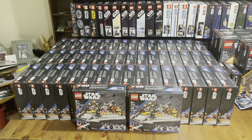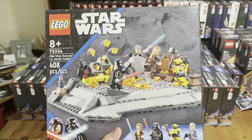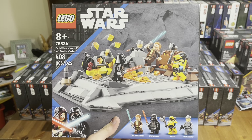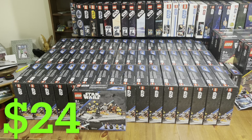Over the past couple of weeks I've been scavenging different Walmarts, and one set that I'd try to get as soon as possible is this one right here — the Obi-Wan Kenobi versus Darth Vader set. This set originally retails for fifty dollars, however all 50 of these boxes — yes, that's right, I got 50 of them — were half price at $24.